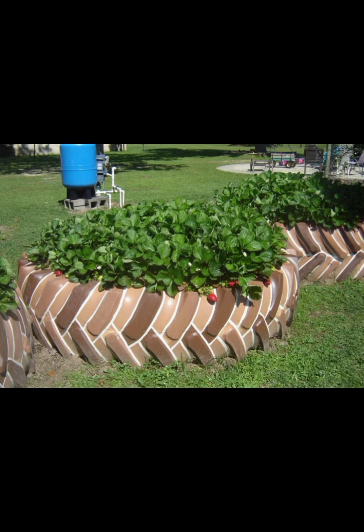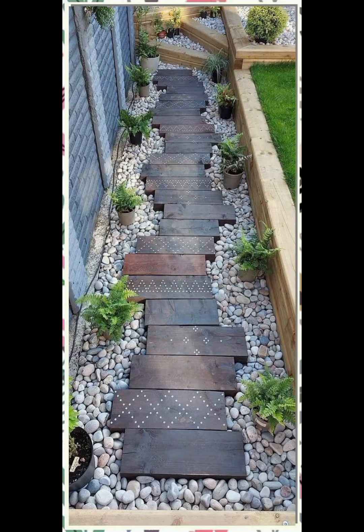Curtains or Drapes: Install lightweight curtains or drapes to add privacy and create a sense of enclosure. Choose fabrics that can withstand outdoor conditions.